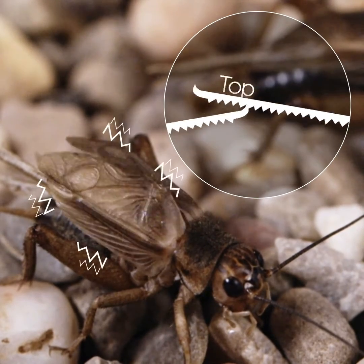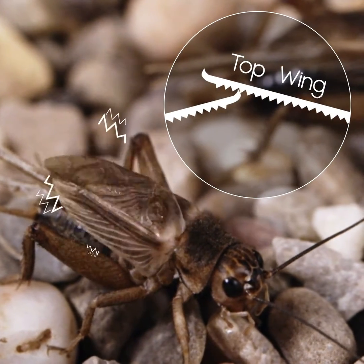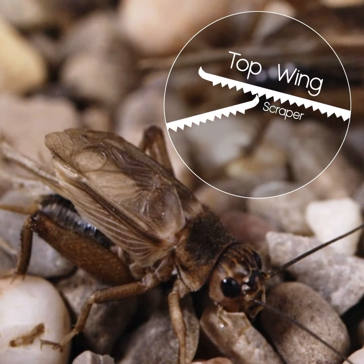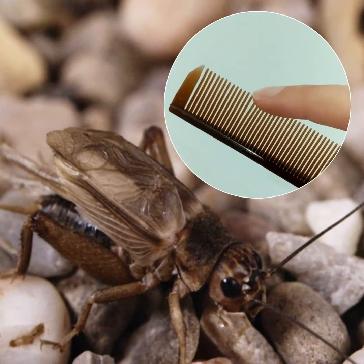The cricket raises its wings and the sound is produced as the forewings close. The scraper from one wing passes along the serrated edge of the other wing. It's like running your nail along a comb.